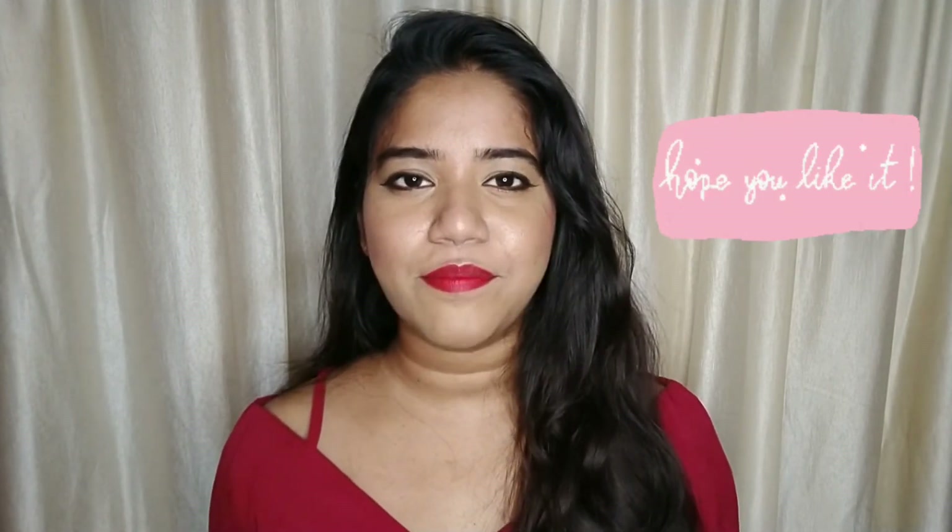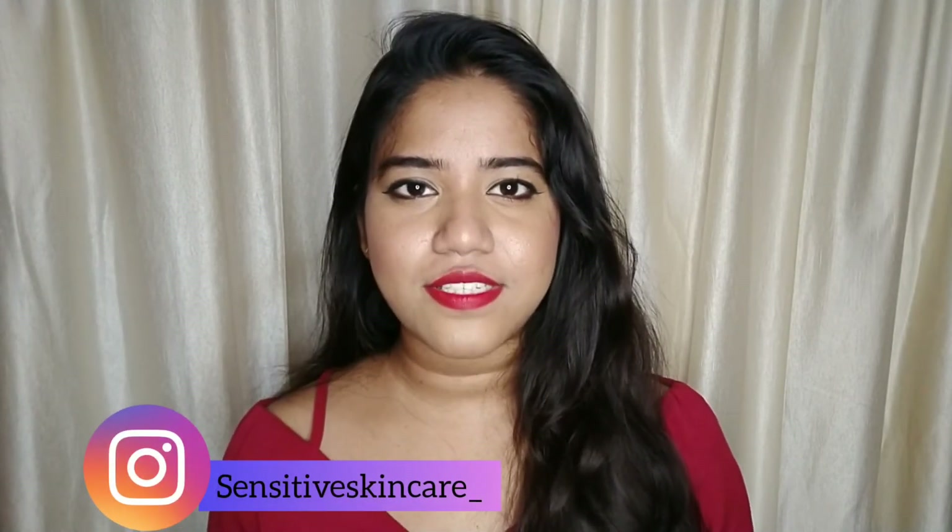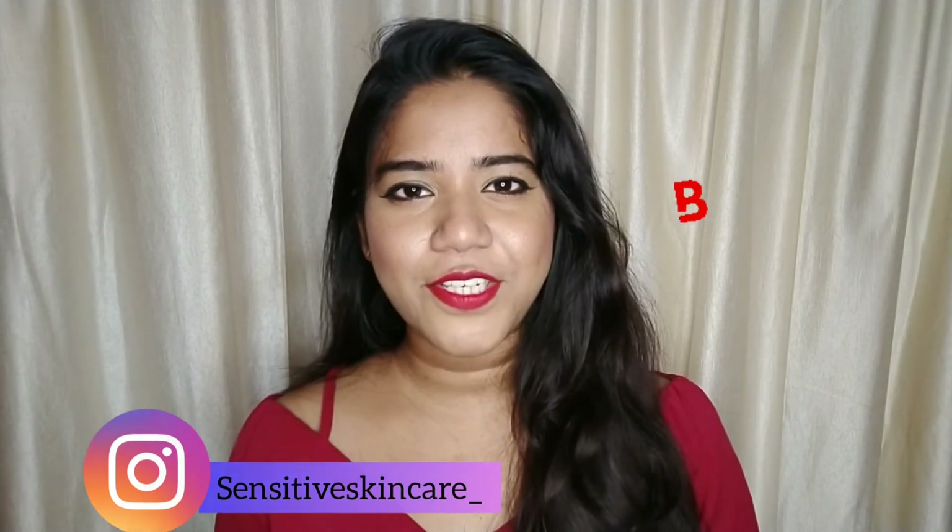That's it for today's video. If you liked this, give me a thumbs up and also subscribe to my channel. If you use any of my recommendations, do let me know on my Instagram at sensitive_skincare. I shall see you in my next video. Till then, take care. Bye-bye.